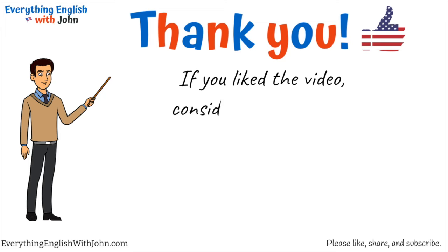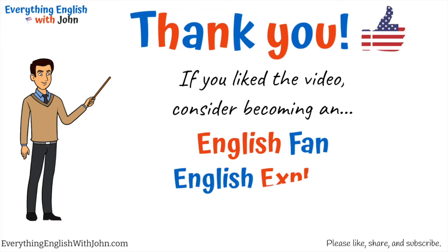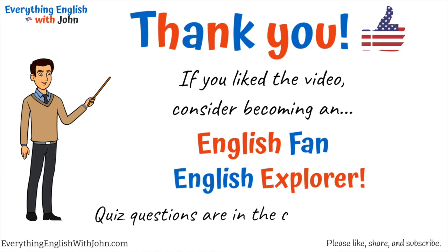Thanks for watching! If you liked the video, consider joining the channel and becoming an English Fan or English Explorer. Quiz questions are in the Community section. Please like, share, and subscribe, and see you in the next lesson.